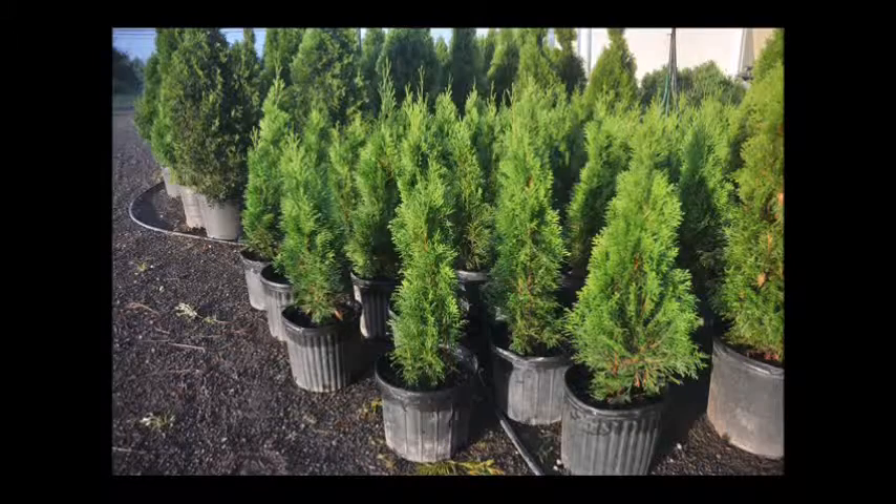Its only major drawback is that it is deer eaten. If you have a lot of deer, it's not the plant for you. Also, it needs full sun and does not like wet soils.